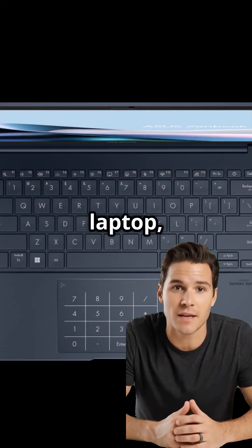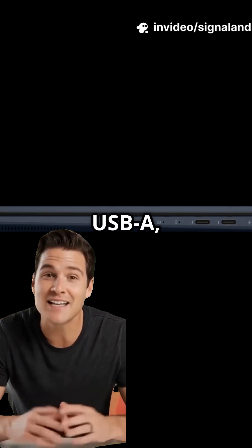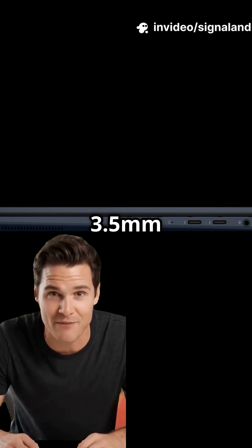In the box, you get the laptop, charger, and premium build. Ports? You've got Thunderbolt 4, USB-A, HDMI, and a 3.5mm audio jack.